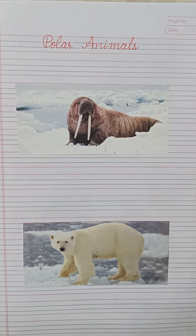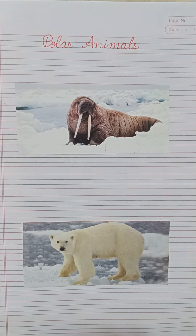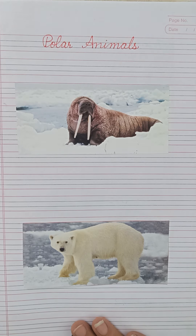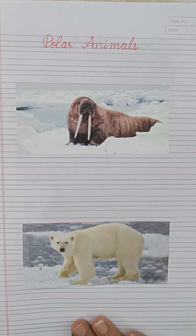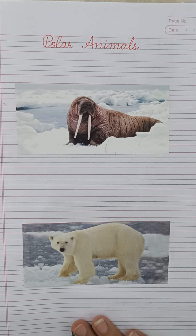Welcome to Monika's Foundation Classes. I hope you all are fit and fine. In today's class, I am going to introduce polar animals of the North Pole. So, let's start.